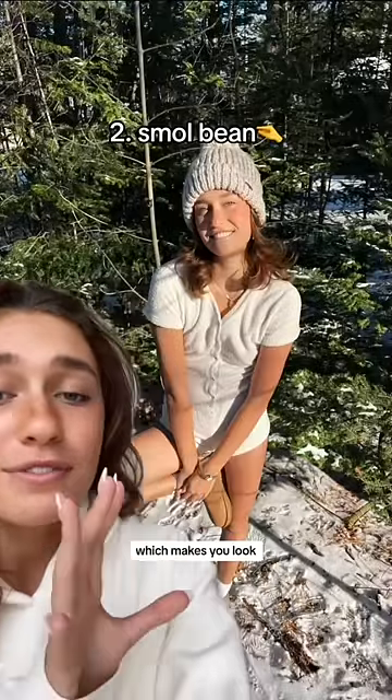Number two: the tilted angle down, which makes you look very, very small. Instead, lower the phone, tilt the phone a little bit up, and then take the photo for a more flattering angle.